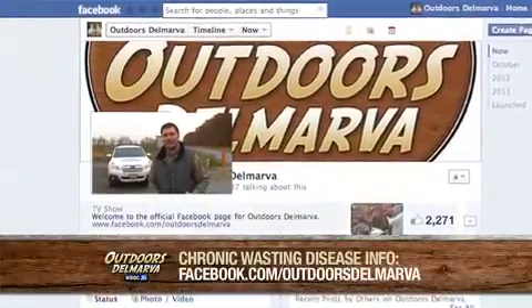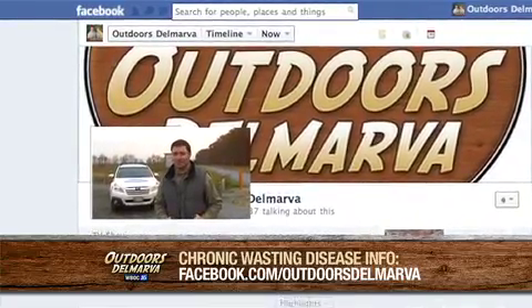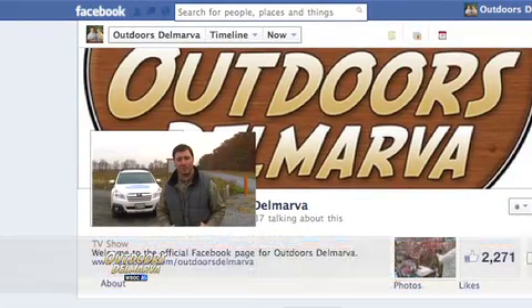Of course, it'll take weeks to months to get back all of the CWD test results from the samples that were collected here at Woodland Beach today. In the meantime, Denrec encourages all hunters and anyone who views a lot of wildlife to report any deer that could be showing signs of chronic wasting disease. To learn more about it, you'll find a link on the Outdoors Delmarva Facebook page.